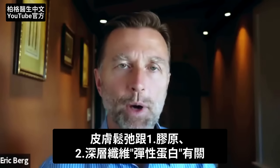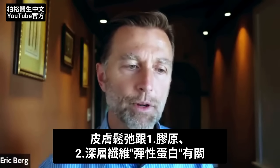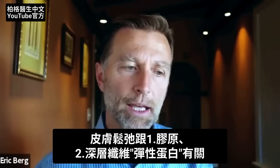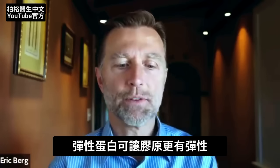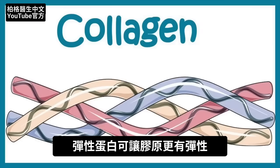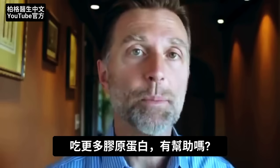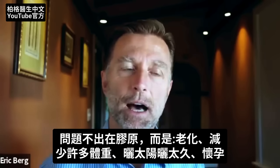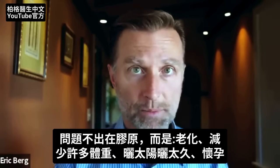What is going on with that? Well, there are two main problems: a problem with your collagen and also a deeper fiber called elastin, which is supposed to give the collagen some elasticity. The question people have is, should I just start eating more collagen? Would that help? Typically, it is not a lack of the consumption of collagen that causes this problem.